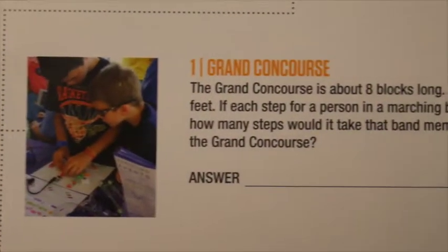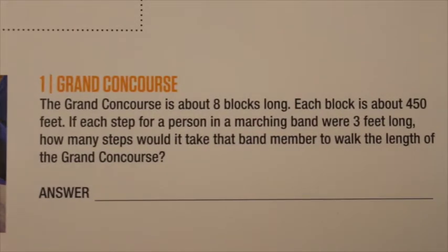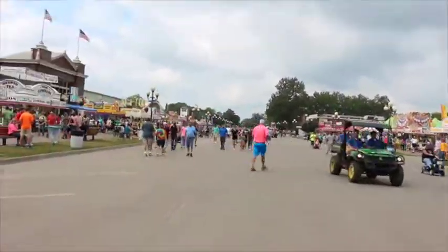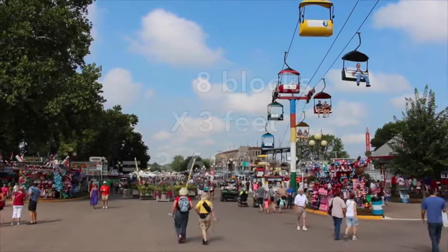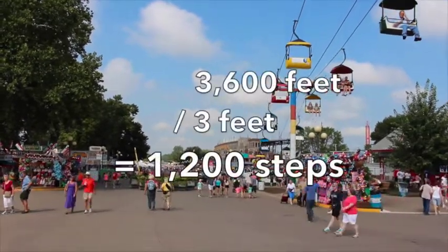Number one, on the Grand Concourse. The Grand Concourse is about eight blocks long, and each block is about 450 feet. If each step for a person in a marching band were three feet long, how many steps would it take that band member to walk the length of the Grand Concourse? First, multiply the number of blocks by the number of feet in each block, giving you 3,600 feet. Next, divide that number by the length of each step to get your final answer of 1,200 steps.